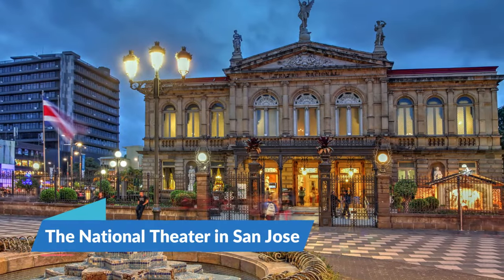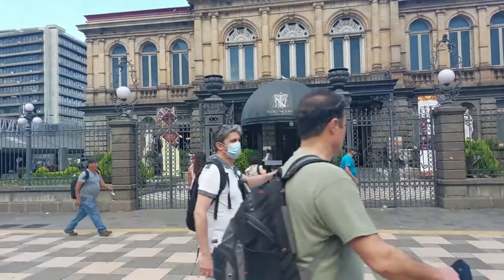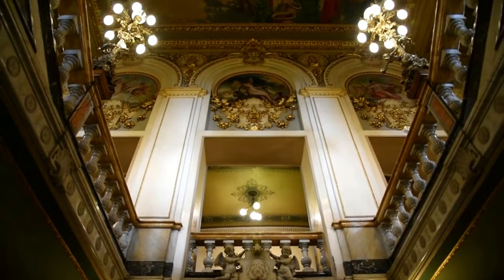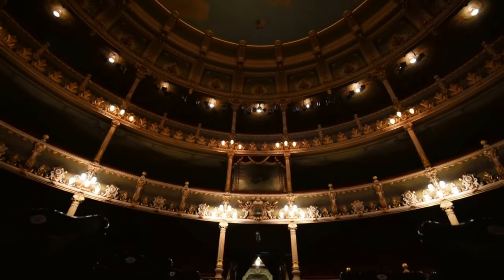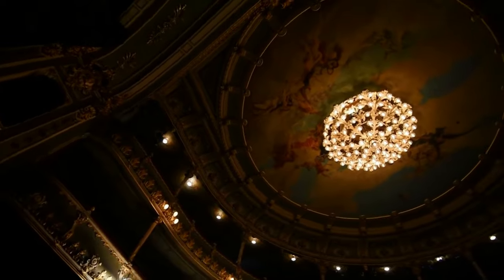12. The National Theater in San Jose. Costa Ricans take pride in the National Theater, which is considered to be the most impressive building in San Jose. In the 1890s, the ruling coffee barons voted for a tax on coffee exports in order to fund the construction of the theater, and European artisans were imported to design the building.